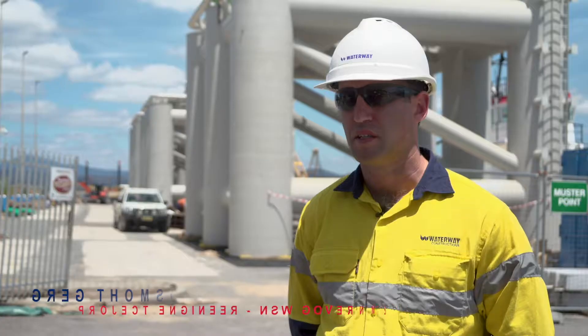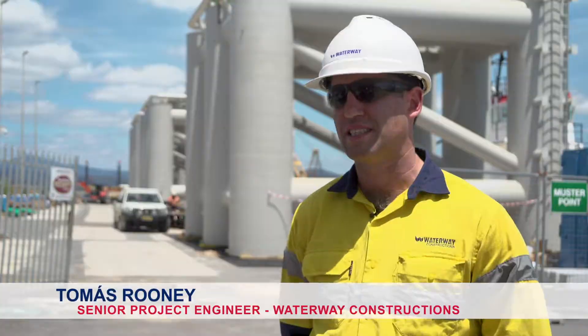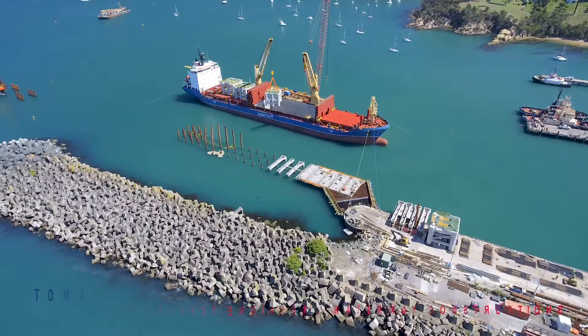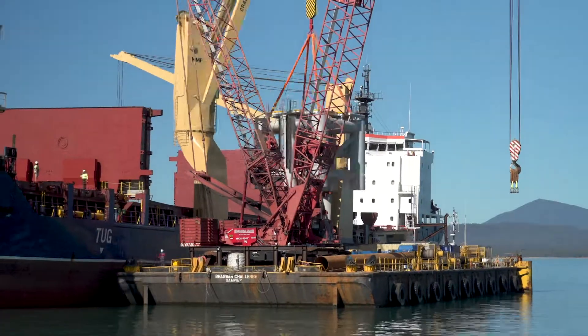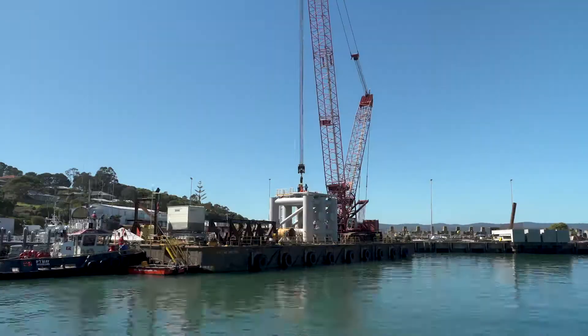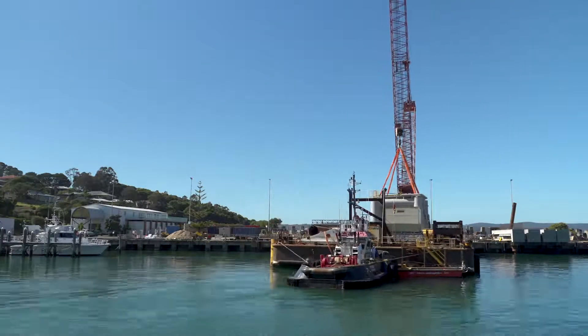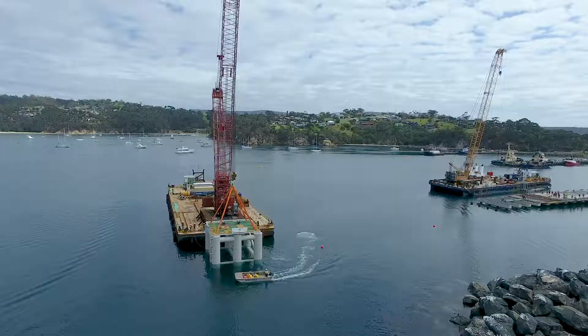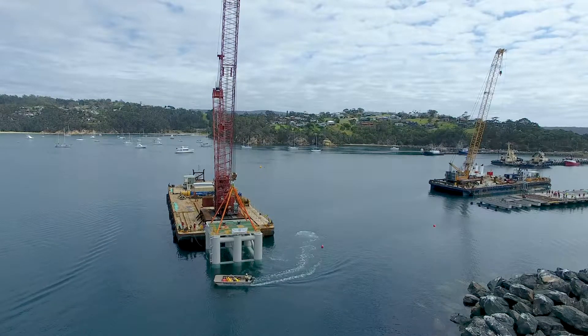Since the last update, piling for the wharf has been completed and we have now received the dolphin jackets. There are five dolphin structures on the existing wharf behind me. They were received into Eden on a break bulk ship, offloaded onto our crane barge, and then positioned on the wharf behind me. They will stay on the wharf until they are installed in their final position, which is on the dolphin piles.